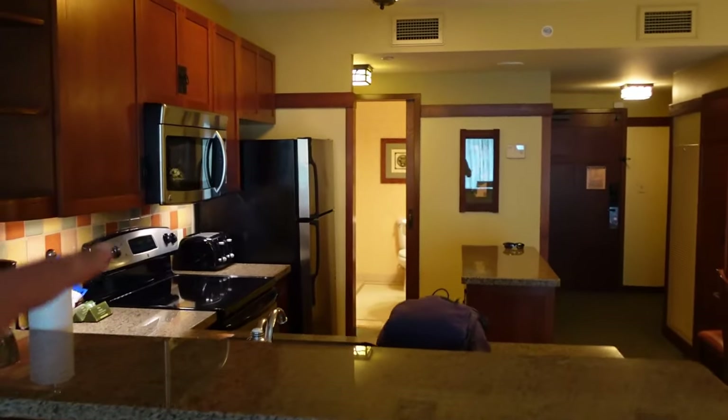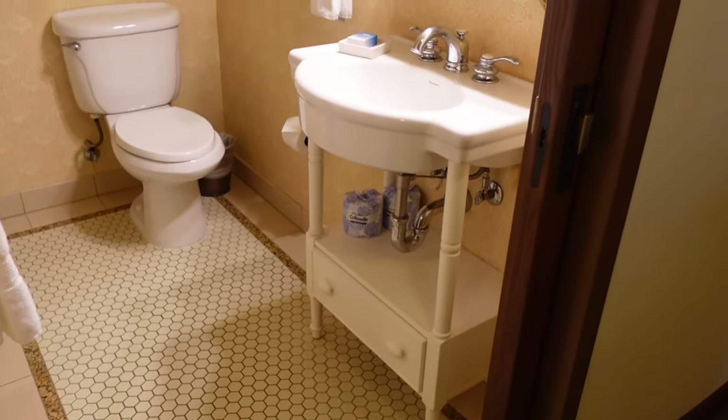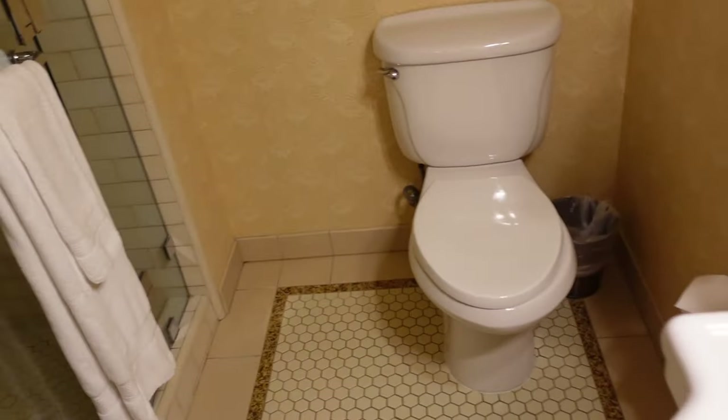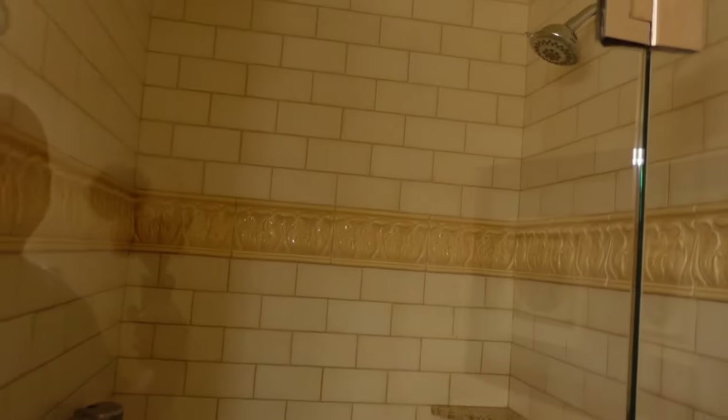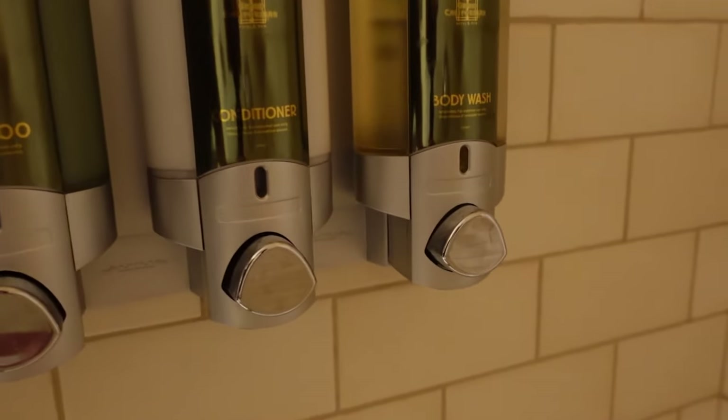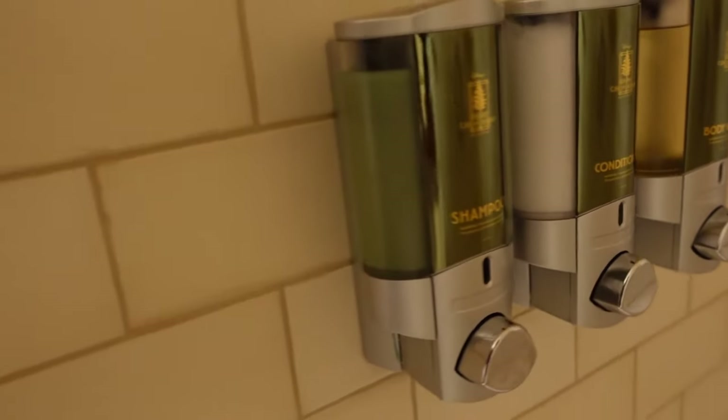So that's the living room, kitchen, and entryway. Now we're moving to the bathroom — the first of two bathrooms. This one looks really nice: you've got your mirror, toilet, and a stand-up shower with a fixed shower head. The soaps aren't H2O anymore but they smell about the same.